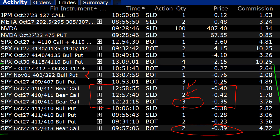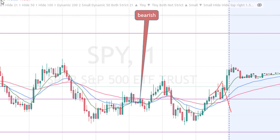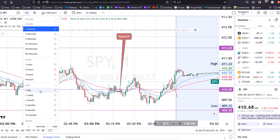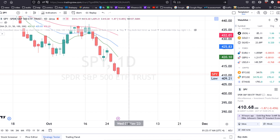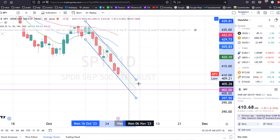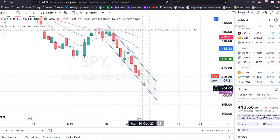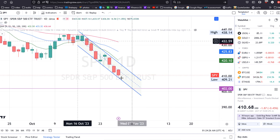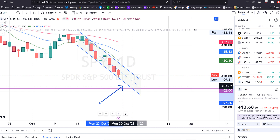I also put on a new trade expiring November 1st — next Wednesday — which is a bullish put spread at 402/392, earning $76 in premiums. I chose 402 as my strike because if you draw a channel representing the market direction over the last couple of weeks, the bottom of that channel sits at approximately 402. If the market continues bearish, I expect 402 to be the lowest it could reach by Wednesday. I have Monday, Tuesday, and Wednesday to close the position if the market drops significantly.